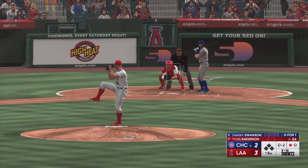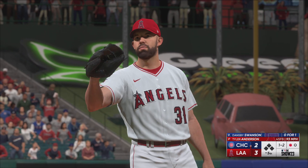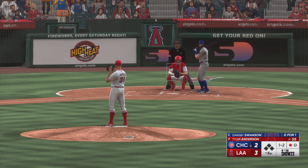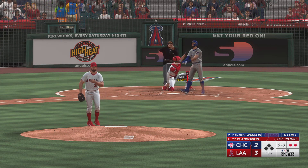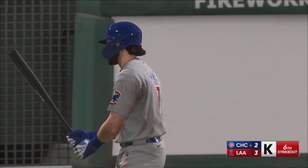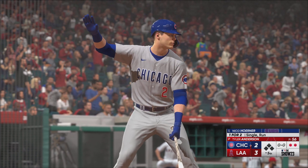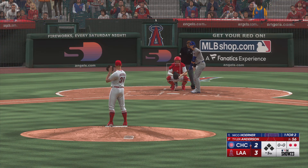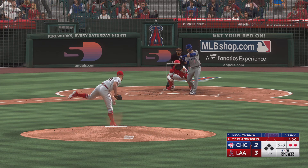The wind of the pitch. And now 1-2. Foul — Tiffany hangs on for strike three. Back to the top of the lineup. Here's the Cubs leadoff man, Nico Horner — singled and scored back in the first. He's one for two. And it's fouled away.